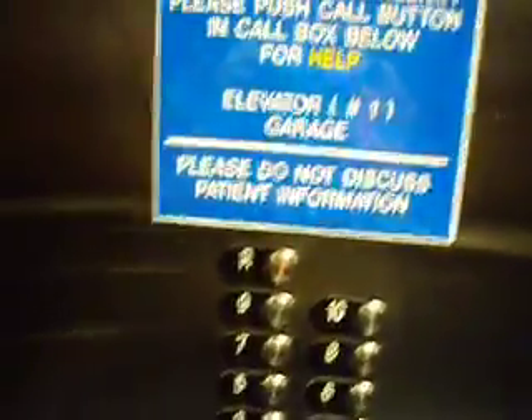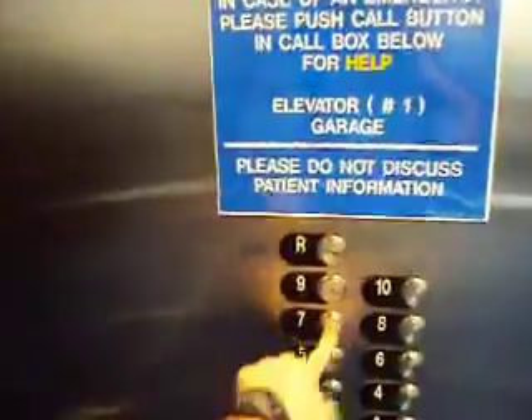It must have glitched out because the fire department switch was on normal mode. I'm going all the way up to the top now. This is an 11th floor garage. The front panel is kind of locked. Let's go down to 7, just for the heck of it.